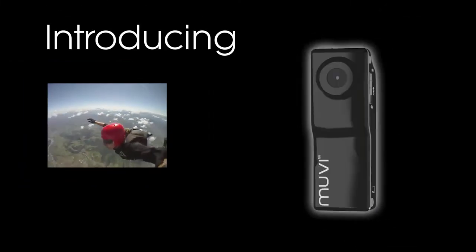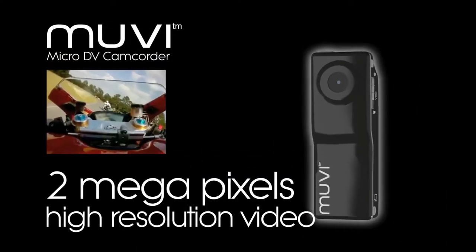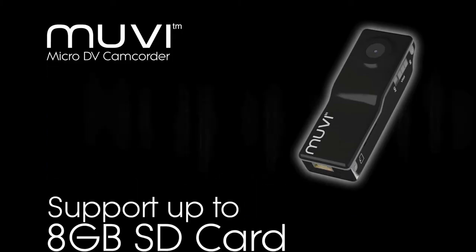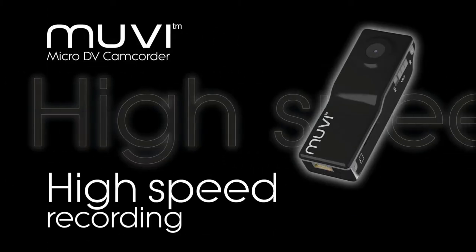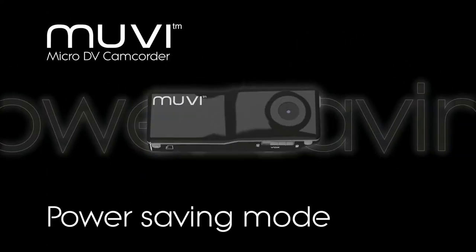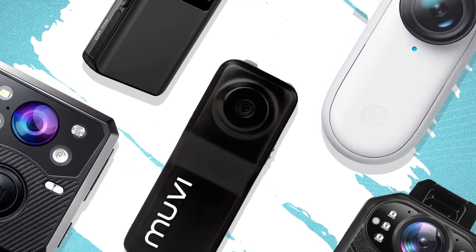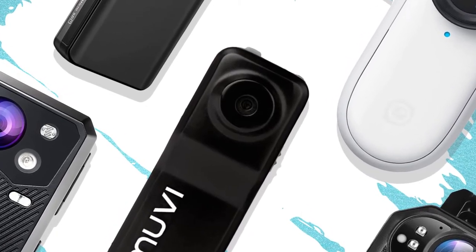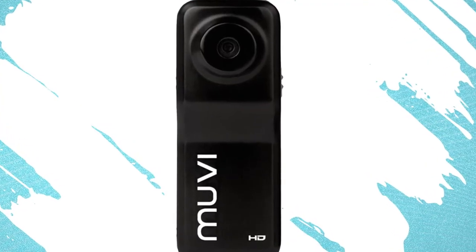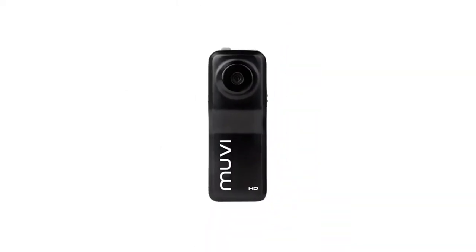In today's world, people want to be able to record high-quality videos without having to lug around a lot of extra equipment. That's where the Vihome UVHD 10X comes in. This micro camcorder is body-worn and hands-free, making it the perfect tool for recording action videos. It also comes with an 8GB microSD card, so you can store plenty of footage. The Vihome UVHD 10X records in 1080p resolution and is designed for people who want to capture high-quality video footage while engaged in activities such as sports, hiking, or other outdoor activities.